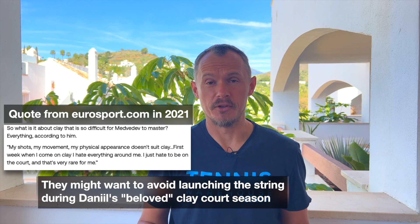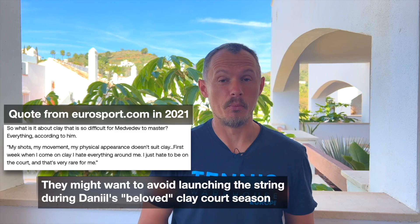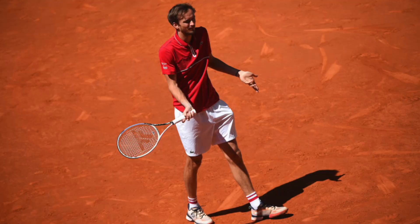Very curious to see how the launch will be. I hope for Technifiber that they get the launch out before the clay court season, because that's not Daniil's favorite part of the season — he probably will play worse there. So I think they need to strike while the iron is hot, or wait for the US Open or that hardcourt swing in the US, because he likes the US hardcourt and is always playing well on hardcourt generally. That's his favorite surface and favorite part of the season.